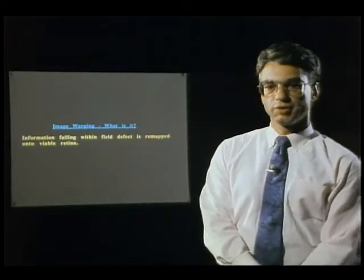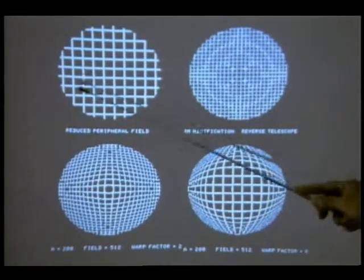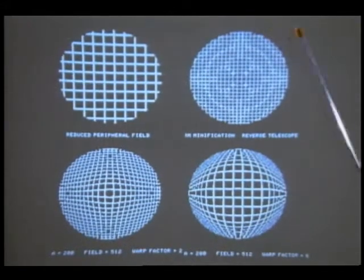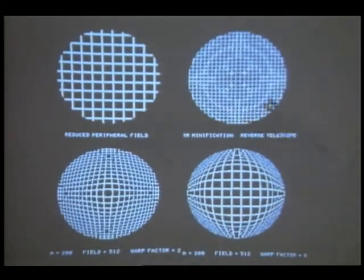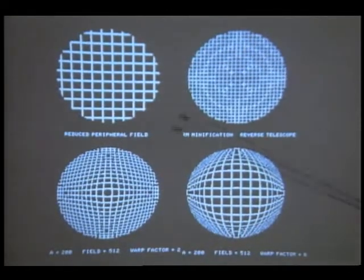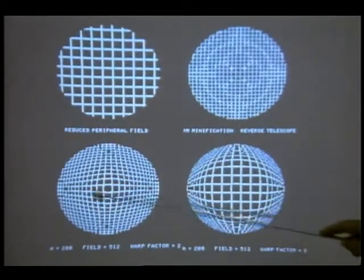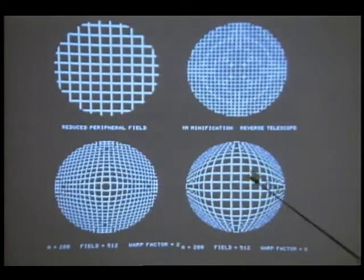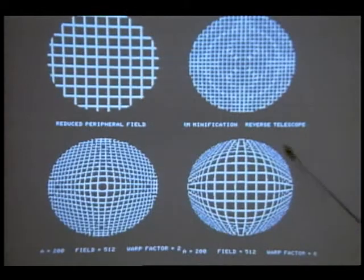Let me give you some examples of image warping. Some of these remappings we can show you applications with a grid. Here you see a reduced field of a grid. Normally, someone with a peripheral field defect would be given a device that minifies the entire field, allowing more information to go into the central field where they have their healthy retina. With remapping, we can actually show more information in the central field — larger in the center — and gradually go off into the periphery, getting the central field the same size as the reduced field but with more information in the periphery.